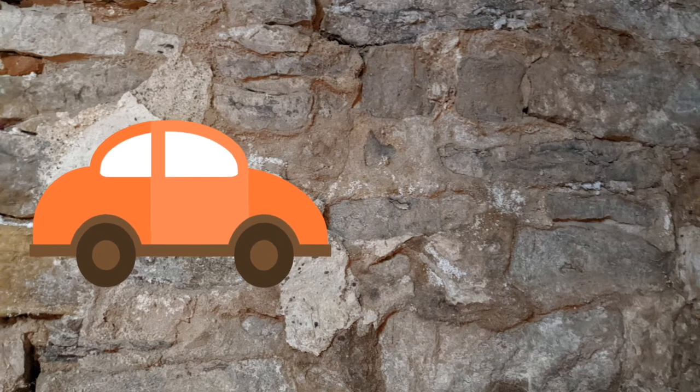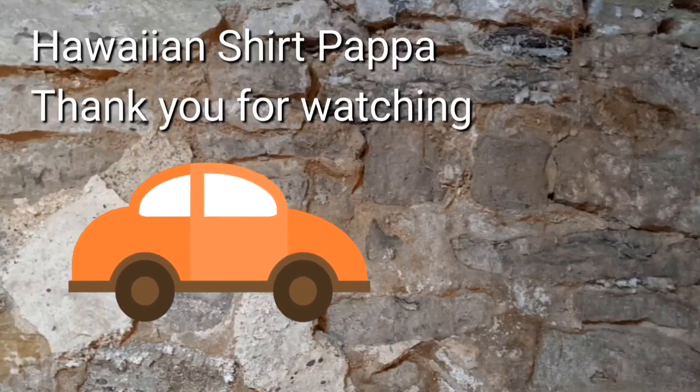Well, here we are, we're coming near the end. Thank you folks for watching our video.